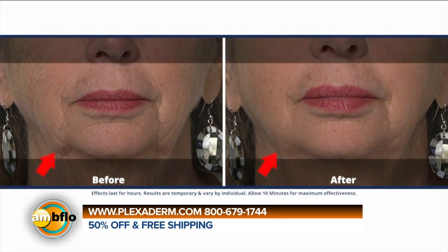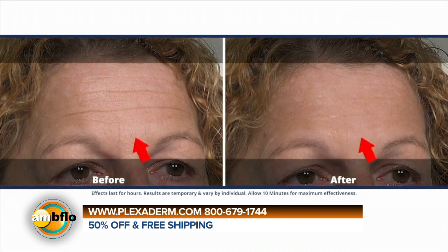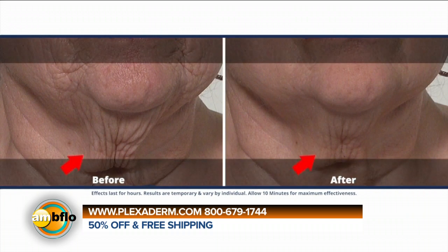A lot of people get a bit scared of Botox because of the toxic part of it — the 'tox' in Botox. And this isn't that. It's a really amazing alternative. And it works on both men and women. We use guys and women — we're trying to look good too. The reason we use guys a lot is because most men don't wear makeup, which makes the results very easy to see.